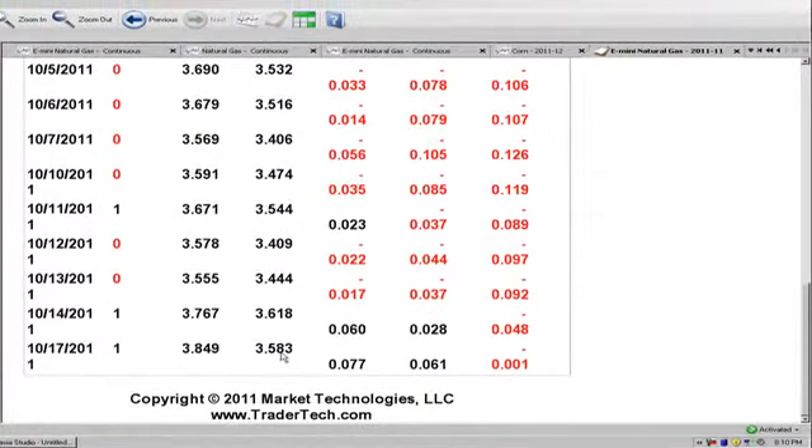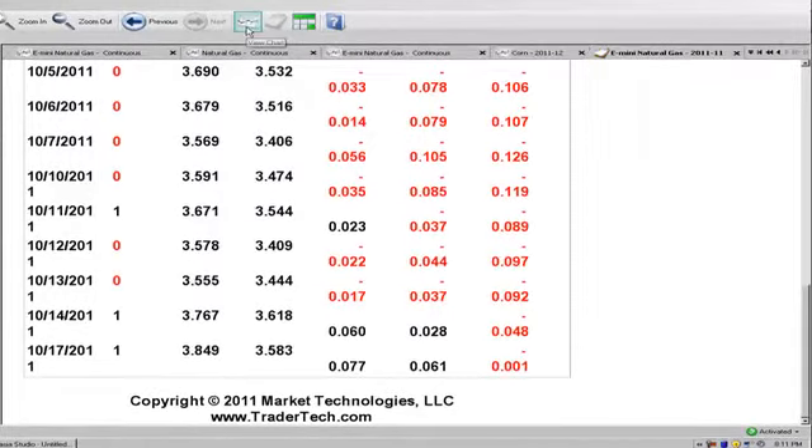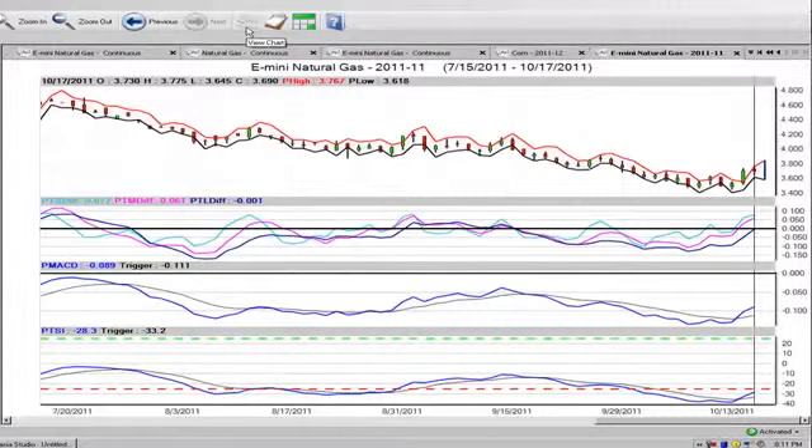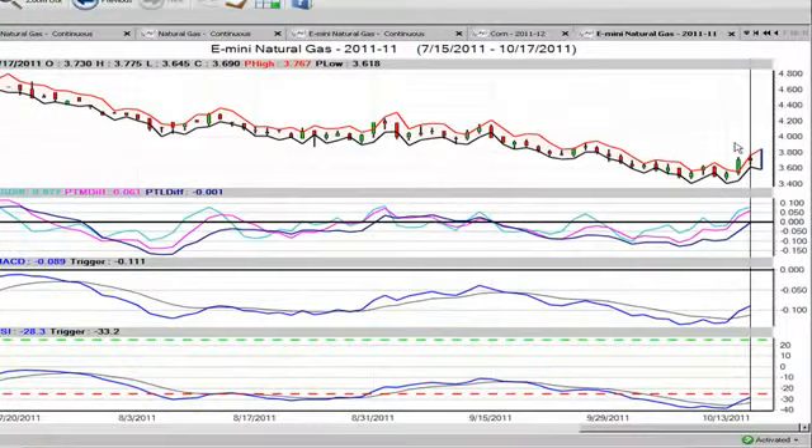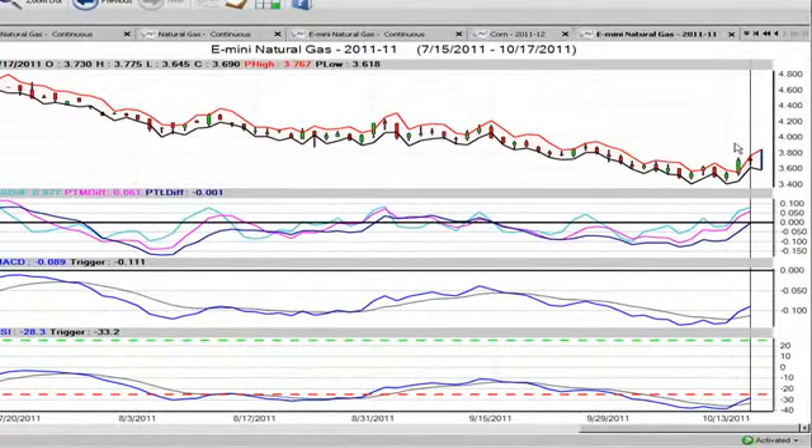For your short-term play, the target is 384. For medium and long-term traders, I would certainly be looking for it to clear back above that $4 mark in the not-too-distant future. So with that said, these are the market positions for October the 18th, 2011. My name is Greg Furman, market analyst here at TraderPlanet.com.